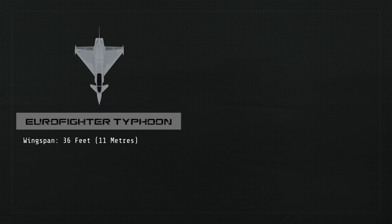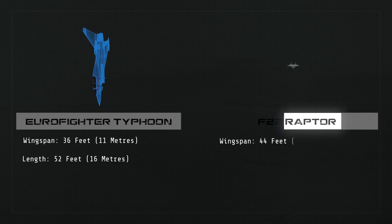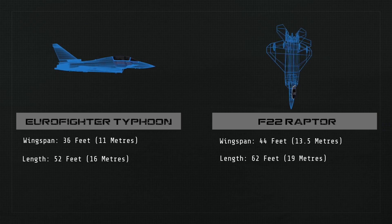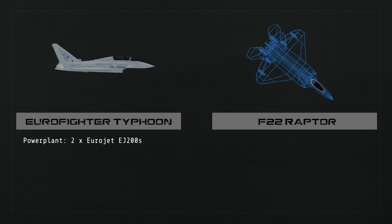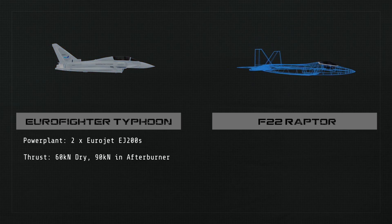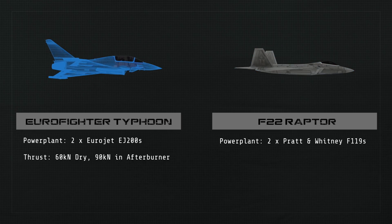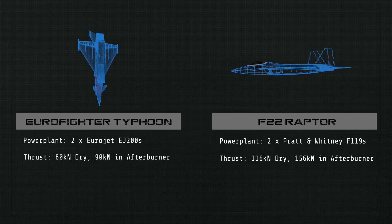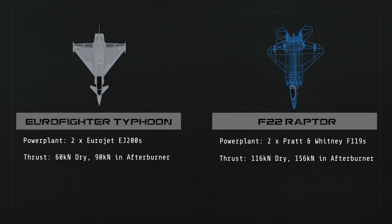The Typhoon has a wingspan of 36 feet and is 52 feet long. The Raptor's wingspan is 44 feet and is 62 feet long. The Eurofighter sports two Eurojet EJ200 engines capable of 60 kilonewtons each and 90 kilonewtons in afterburner mode. The F-22 is powered by two Pratt & Whitney F-119 engines that provide 116 kilonewtons each and 156 kilonewtons in afterburner mode.